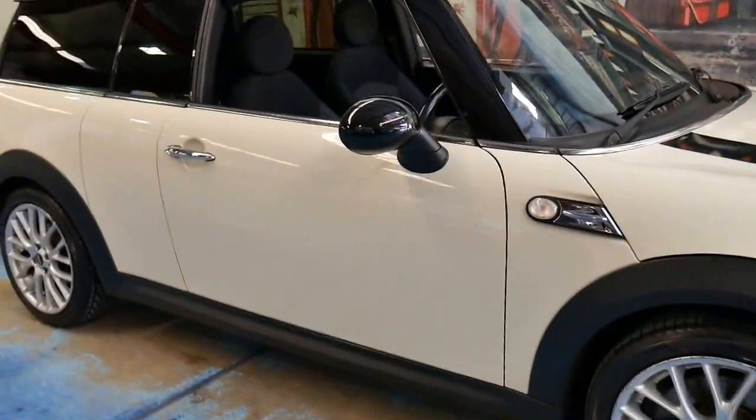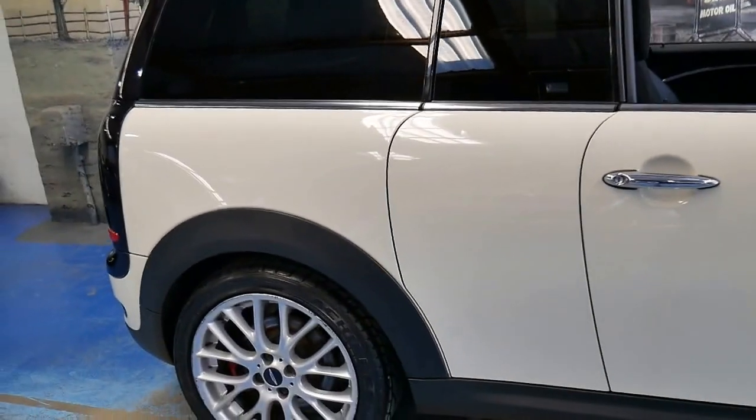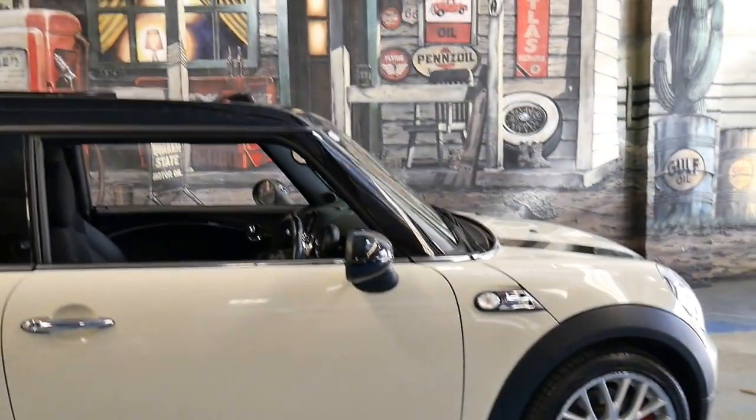It's registered until October 2016 and it's a very nice car indeed. Thanks again for taking the time to watch our video and we look forward to hearing from you.